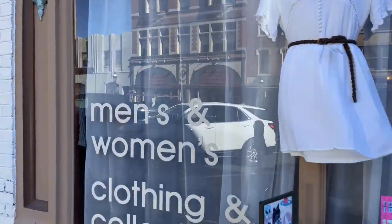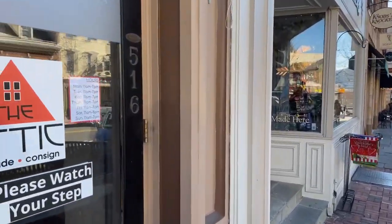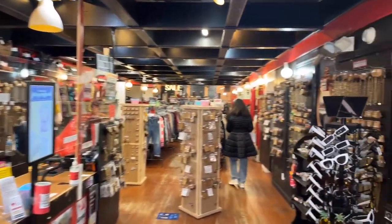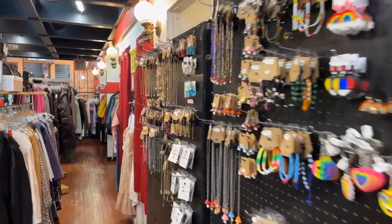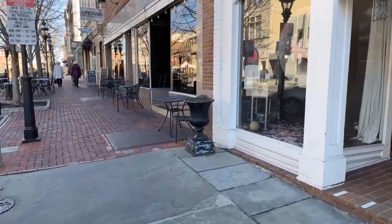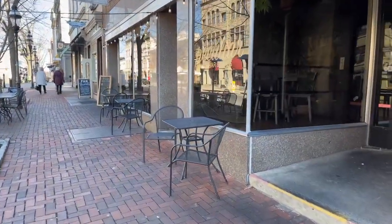This is also a consignment store, go ahead and check this out. There are a lot of nice little shops and we're looking for a place to eat tonight, checking the menus out.